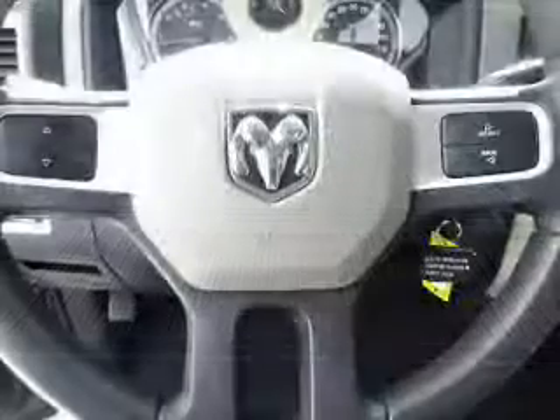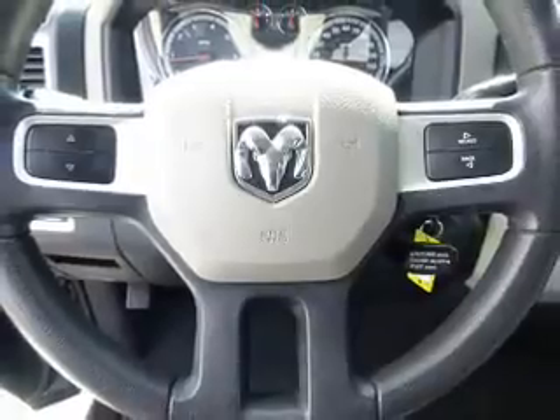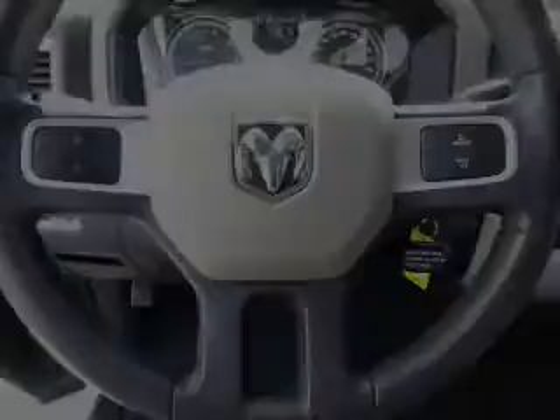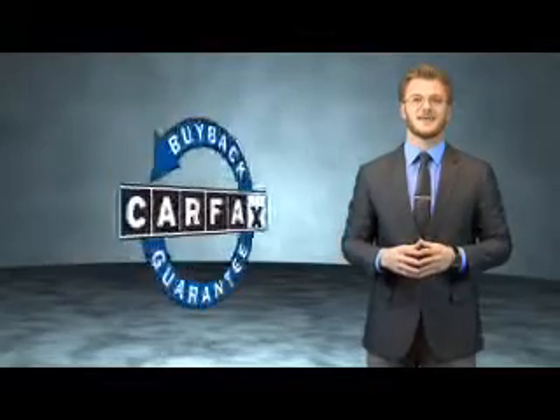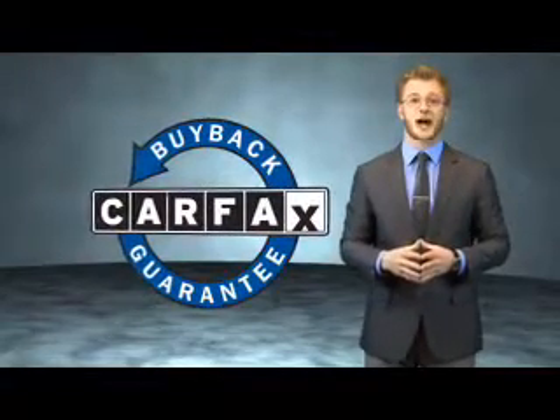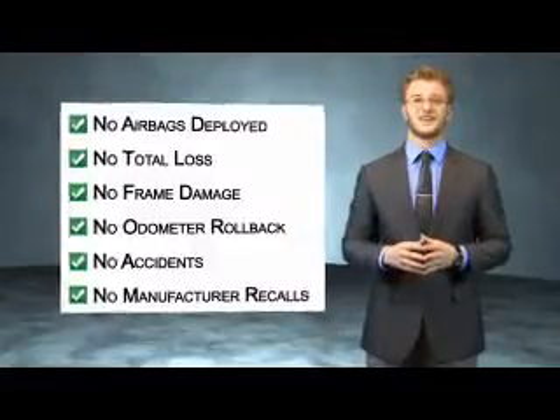Rest easy knowing this vehicle comes with a Carfax Vehicle History Report from Carfax, the most trusted provider of vehicle history information. Great quality at a great price — call or click to contact us today. This vehicle also qualifies for the Carfax buyback guarantee. Be sure to find a complimentary copy of the Carfax Vehicle History Report online or contact a dealership.